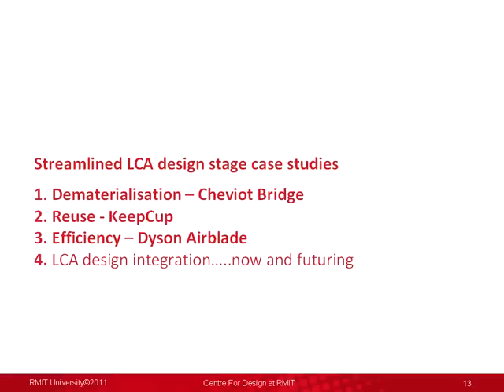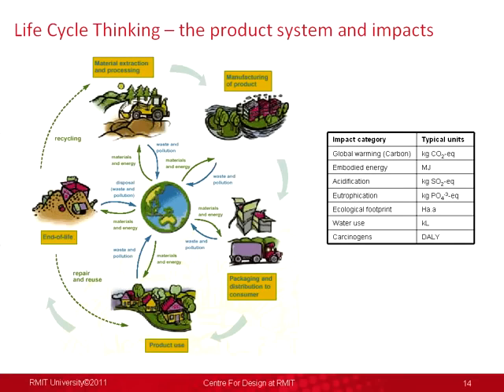We're going to look at where LCA or life cycle assessment is sitting now and possibly where it's going to be in the future in terms of product design. Life cycle thinking is looking at a product or service through its entire life cycle from manufacturing and production through to a distribution system, a use and consumption stage, and an end of life stage. Life cycle assessment attempts to track the material or energy flows and waste streams or emissions going through each part of that life cycle.